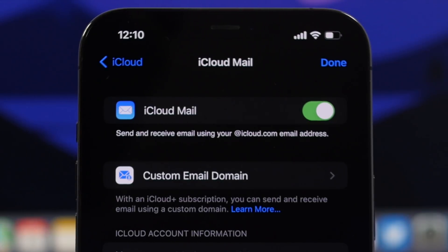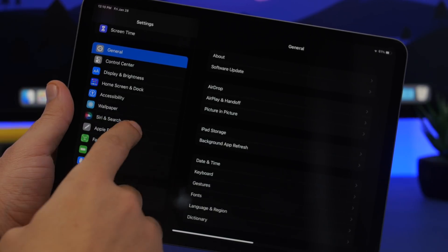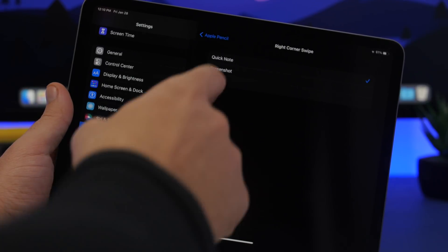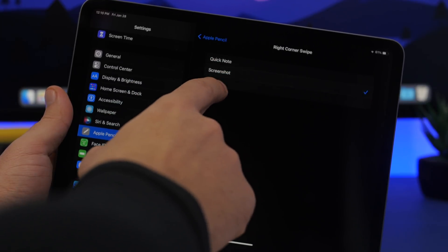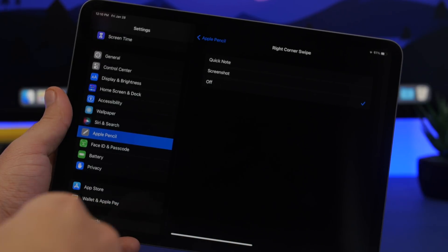Moving to the iPad — go to Apple Pencil settings and you'll find Left Corner Swipe and Right Corner Swipe options. You can now assign Quick Note to these gestures, and this works even without a Pencil. You can also set it to Screenshot or turn it Off completely if you don't want to use that feature.